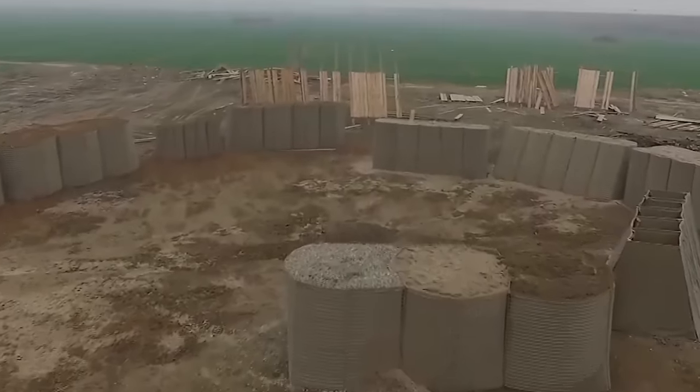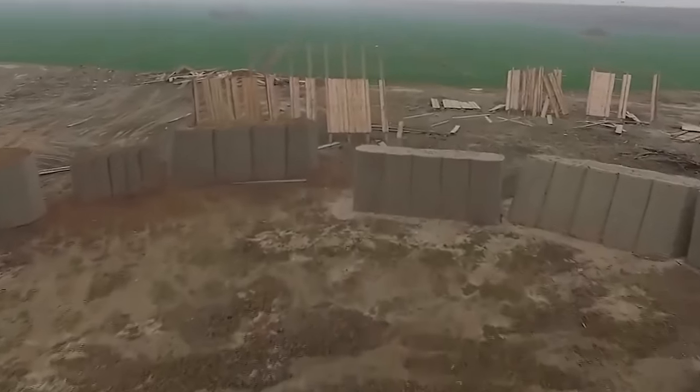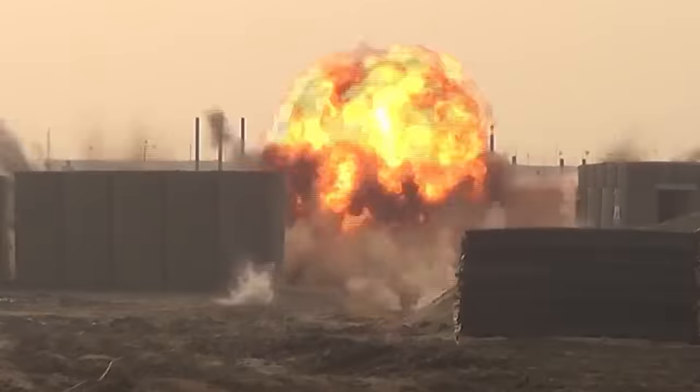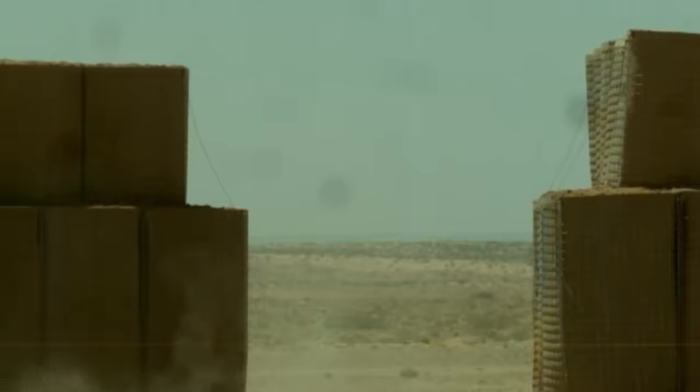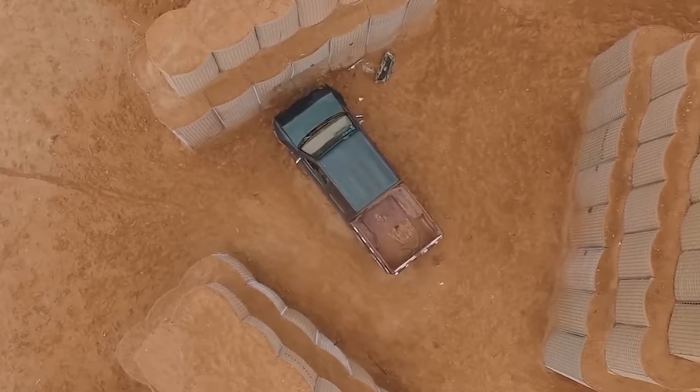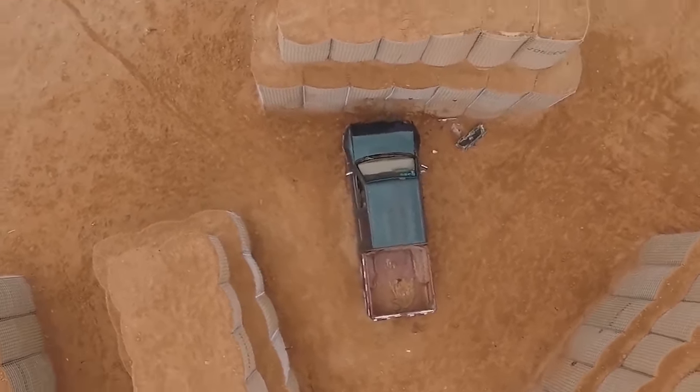But why not shape it into an oval and fill the core with earth and clay? In this form, the fence can withstand bomb and ram attacks. Even if a pickup truck crashes into it at full speed, the fence will remain standing while the truck will be totalled.